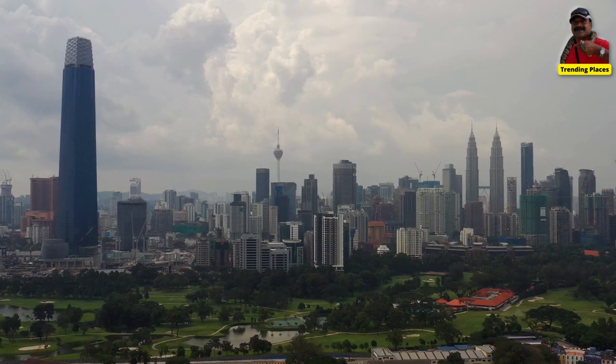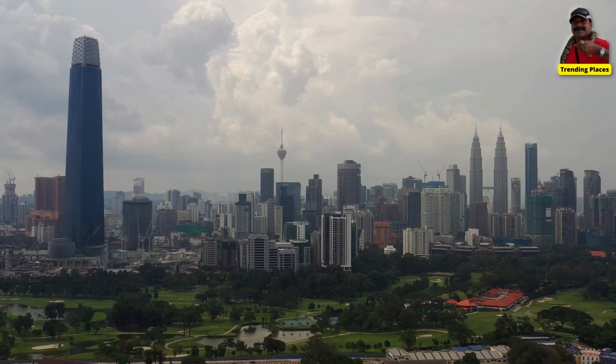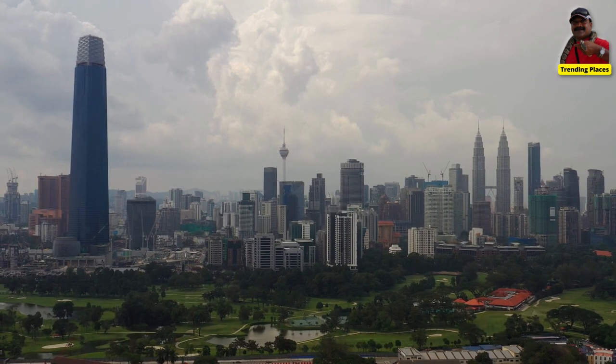The tower's design is inspired by Malaysia's traditional handicrafts and features a diamond-shaped facade with an intricate lattice pattern.